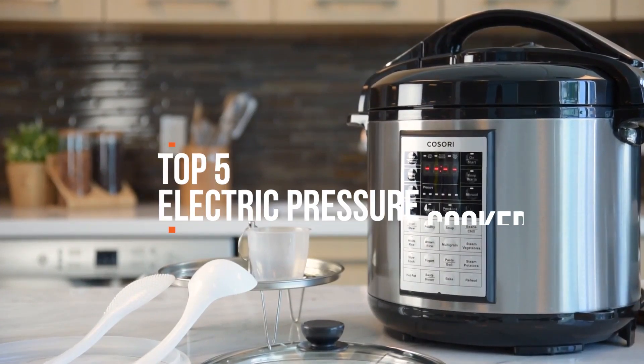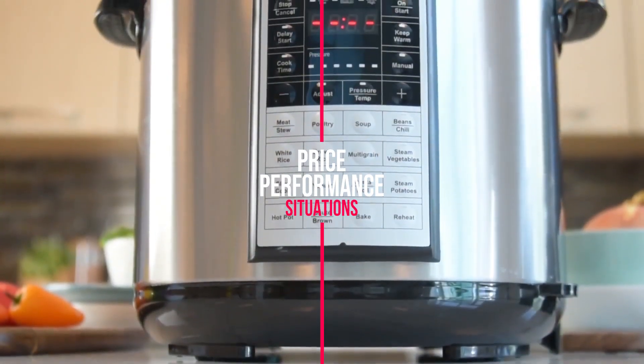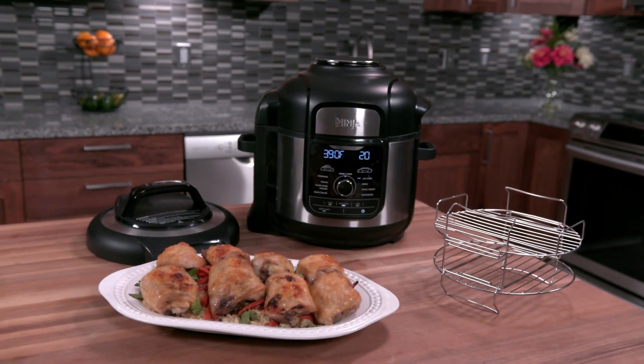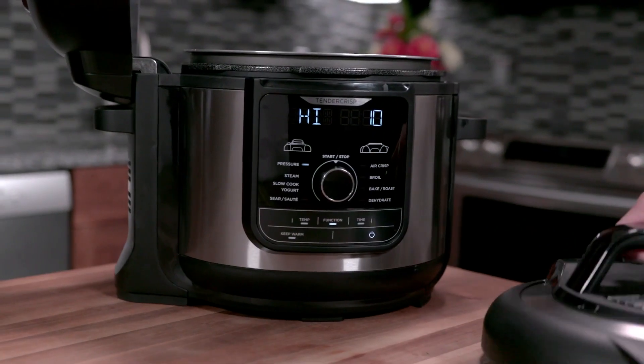Hello guys, in today's video we are going to break down the top 5 best electric pressure cookers this year. We finalized this list based on price versus performance and situations they will be used in. I've included options for every type of consumer, so if you're looking for the best value per dollar or the best product money can buy, we'll have the product for you.